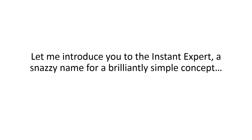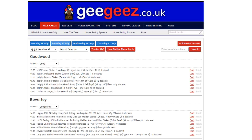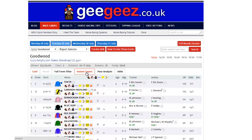Let me introduce you to the Instant Expert — a snazzy name for a brilliantly simple concept. The Instant Expert is just one of a multitude of value-trapping, winner-finding features on GG's race cards. It can be found by clicking on any individual race and then selecting the Instant Expert tab.